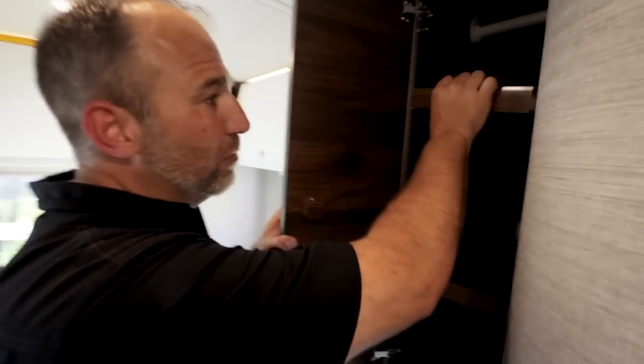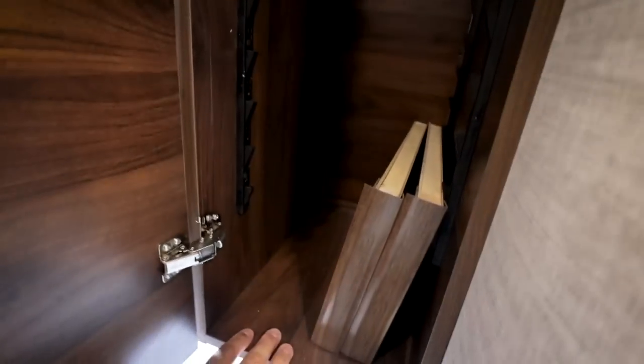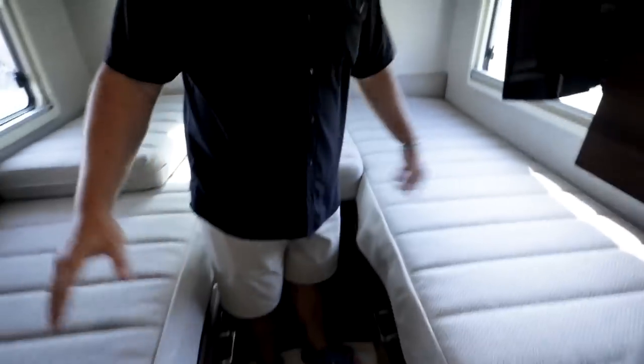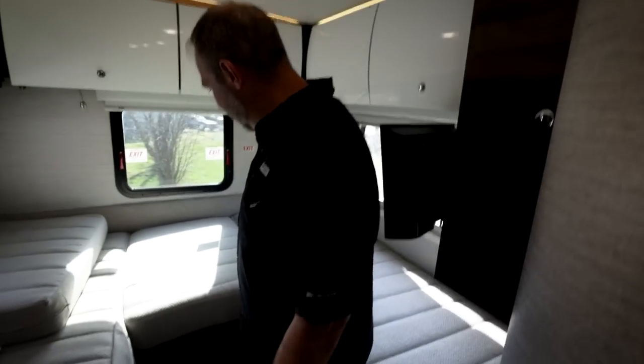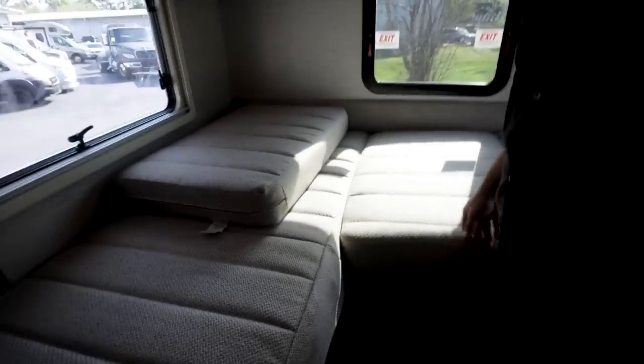The rear wardrobe has removable shelves — if you don't want shelves, just take them out and you can hang shirts. Back to the V-shaped bed — it's called the V model because the bed shape looks like a V or a U. With the fill piece added in the middle, it becomes one large sleeping surface.